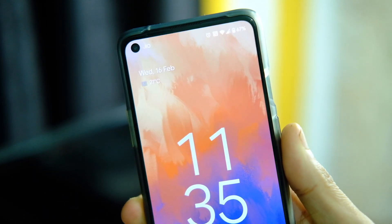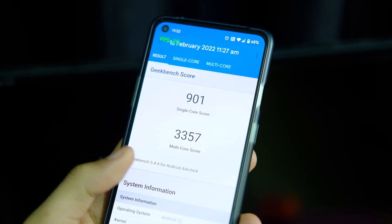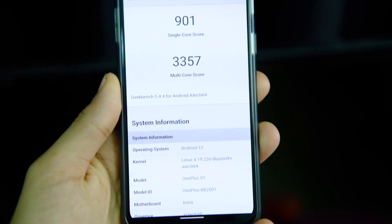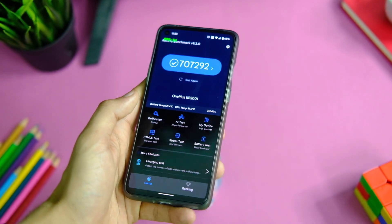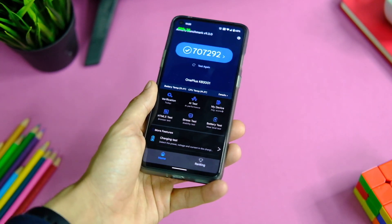Let me start off with the benchmark scores first. On Geekbench, the device scores as high as 904 in single core and around 3356 in multi core, which is a really good score among the best I've seen. On AnTuTu, the device scores around 770,000 points, which is a really good score, and on paper the performance is top notch.